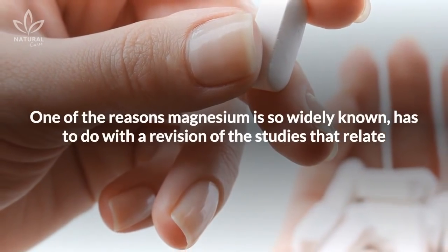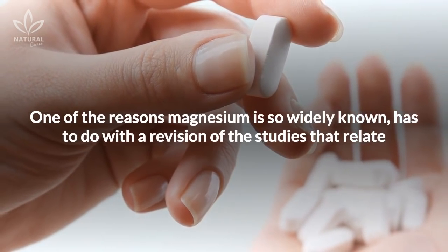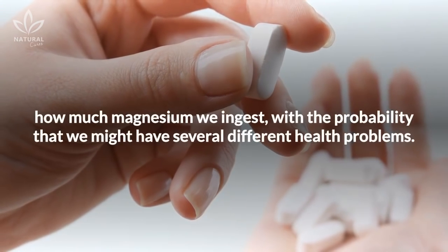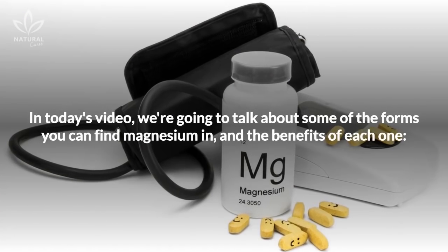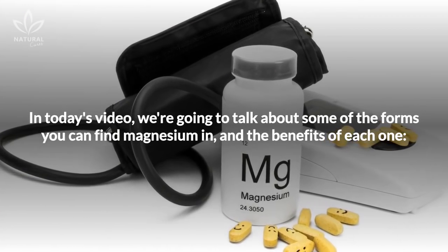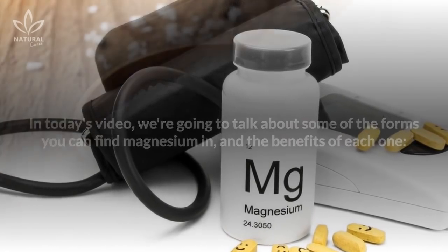One of the reasons magnesium is so widely known has to do with a revision of studies that relate how much magnesium we ingest with the probability of having several different health problems. In today's video, we're going to talk about some of the forms you can find magnesium in and the benefits of each one.